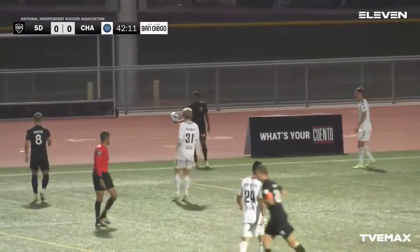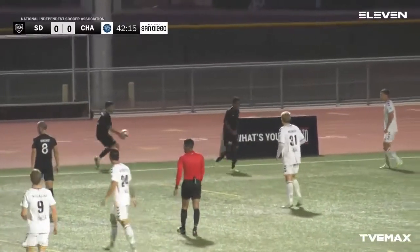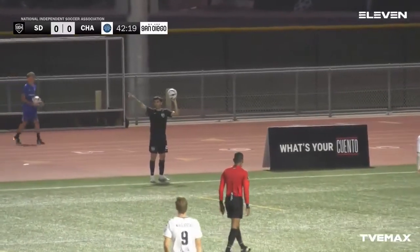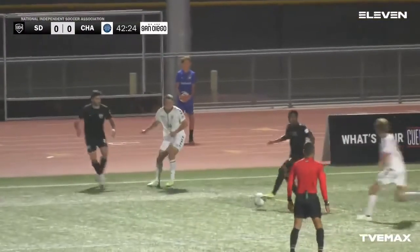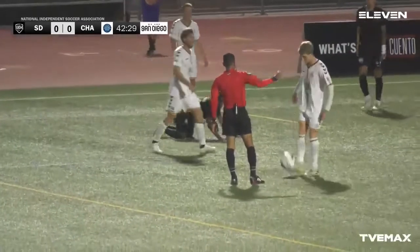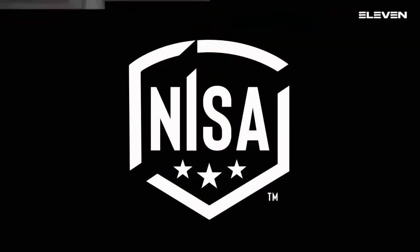1904 picking up the pace a little bit here in the final minutes — they know deep down they should be at least up 1-0 right now because of the chances they've created. See if they can score one in the final three or so minutes. We could be expecting maybe three, even four minutes of stoppage time potentially — yeah, with the yellow cards and the fouls.